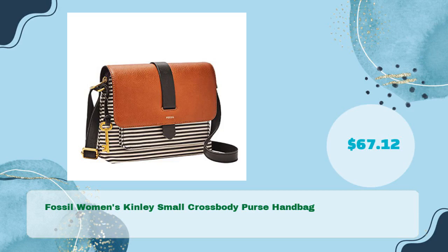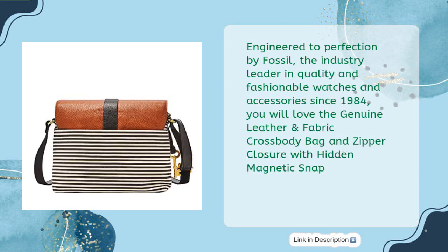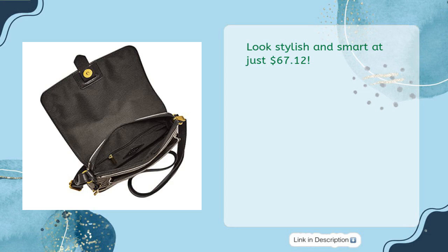Fossil Women's Kinley Small Crossbody Purse Handbag in just $67.12. This unique and eye-catching accessory is engineered to perfection by Fossil, the industry leader in quality and fashionable watches and accessories since 1984. You will love the genuine leather and fabric crossbody bag with zipper closure and hidden magnetic snap. Measuring 8.63L x 2.5W x 7H, it features one adjustable crossbody strap, one back slide pocket, one front slide pocket, one slide pocket, and one zipper pocket. Looks stylish and smart at just $67.12.